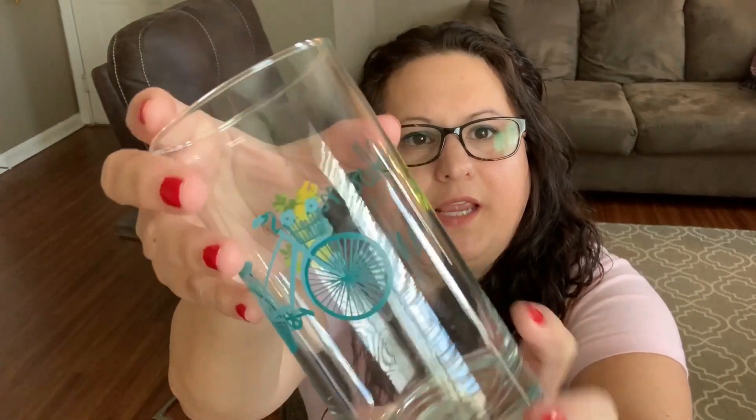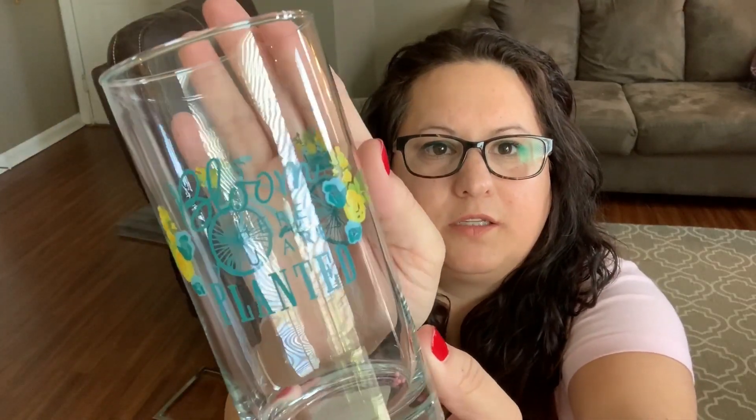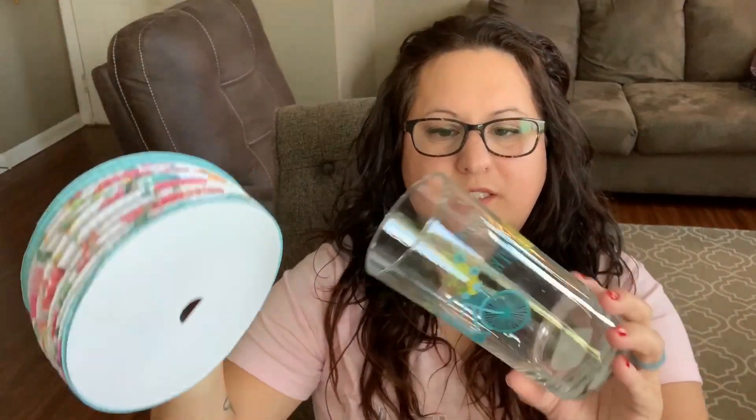The last thing I got from Dollar Tree is this cup — this glass. It has a bicycle on it, and on the front it says 'Bloom Where You Are Planted,' which I thought was so pretty. It was with all that butterfly stuff, and they also had wine glasses and little cups and dishes in that same color — so pretty.